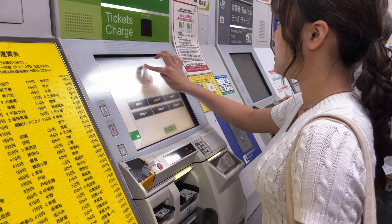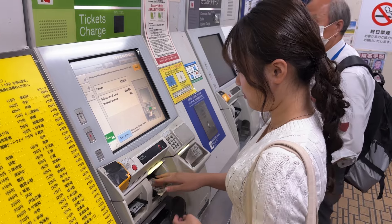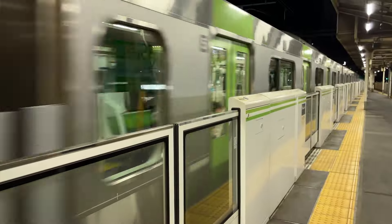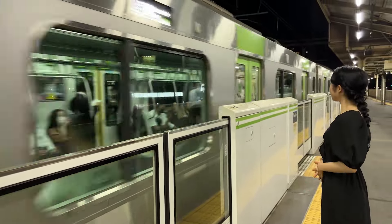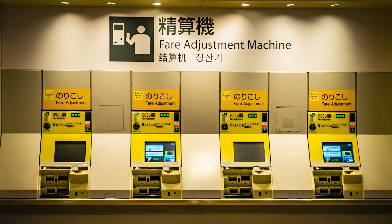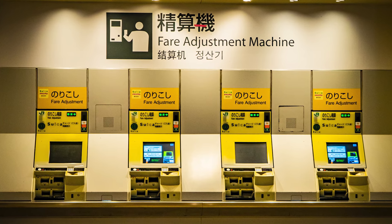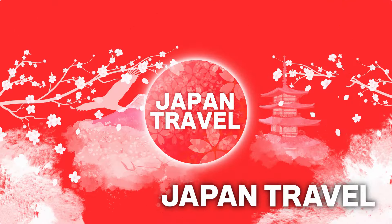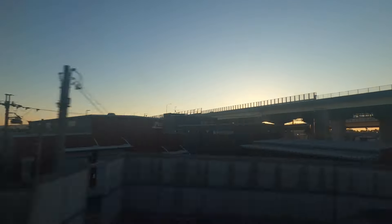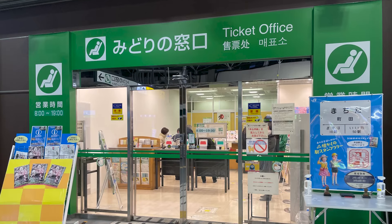Now, what if you need to recharge your card after enjoying a fantastic trip? Just like buying the Suica, you can recharge it at any ticket machine. Insert your card into the card slot, switch to English, and select the amount you want to add. Once that's done, insert your cash into the machine and get your change. If you realize your card balance is not enough to pass through the gate, there's usually a fare adjustment machine right by the ticket gate, and you can recharge using the same method.